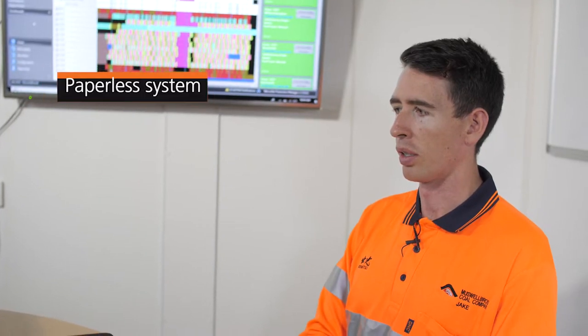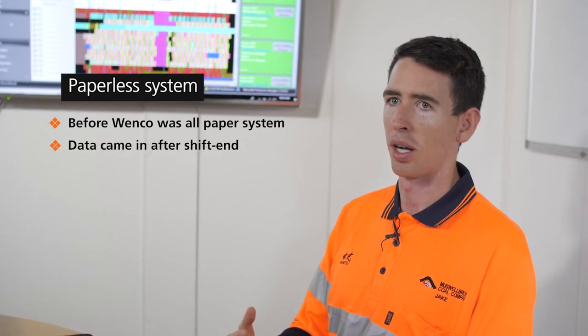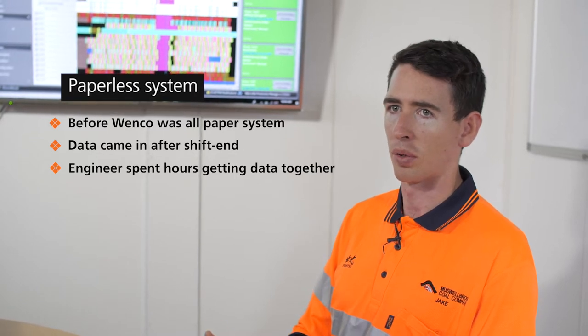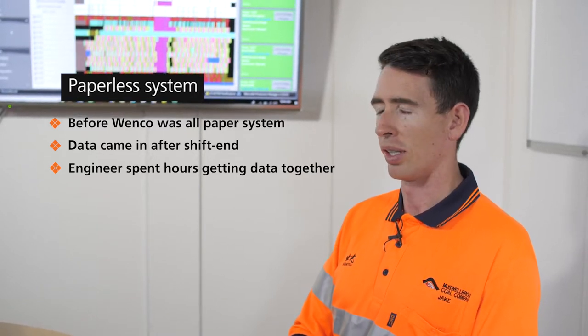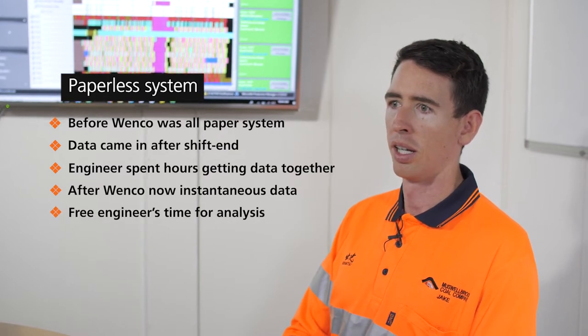Prior to using Wenko, it was all a paper system, and that data would come in after the shift and it would tie up an engineer's time for maybe three or four hours just getting all that data together. Now it's instantaneous, so we've freed up an engineer and we've got the data much faster.